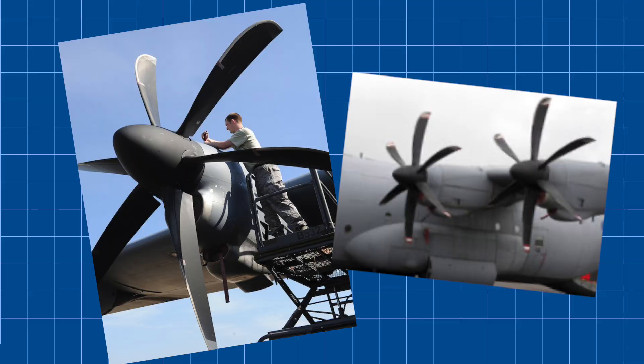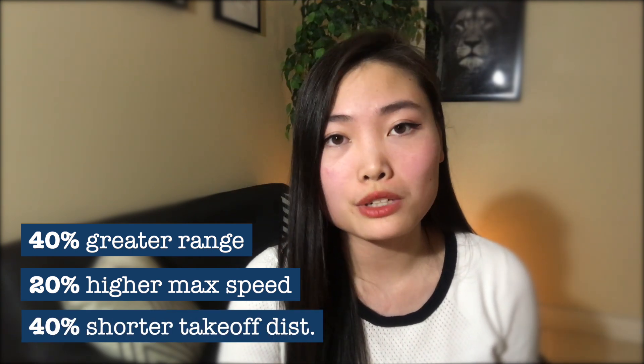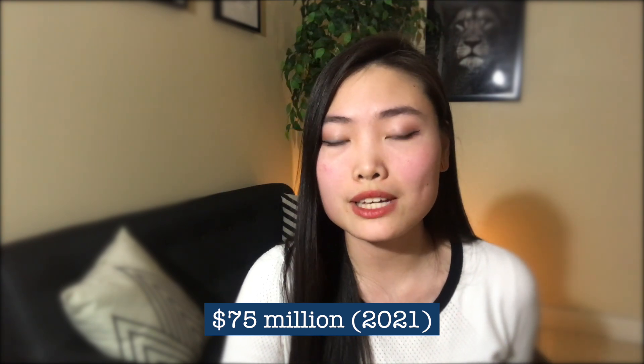The newest C-130 variant, and the only one still in production, is the C-130J — the Super Hercules. While aesthetically similar to the original models, the Super Hercules has major upgrades including much more advanced Rolls-Royce engines, digital avionics, and it only requires a crew of three to operate as opposed to five, after the flight engineer and navigator were both replaced by computers. These improvements resulted in 40% greater range, 20% higher maximum speed, and a 40% shorter takeoff distance from its most recent predecessor, the C-130E. The Super Hercules has a flyaway cost of around $75 million in 2021 and is currently in operation with the Air Force of 23 countries around the world.